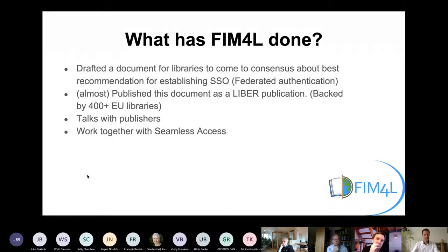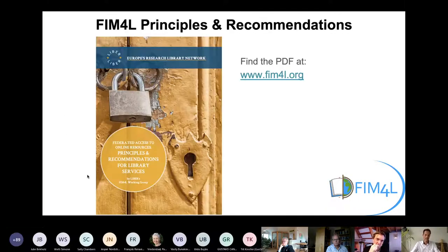In order to make configuration and management of federated authentication easier for both libraries as well as publishers, FIM4L drafted a set of guidelines to control access to services based on licensed content. The document is almost published. We have talks with publishers and we work together with Seamless Access. We just finished the final graphical version of our principles and recommendations, but the PDF is not published yet.